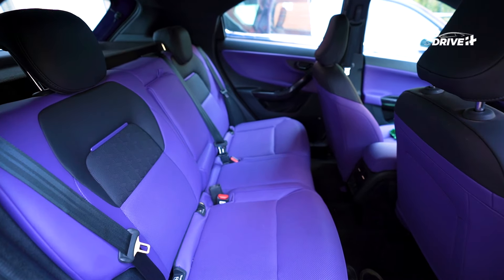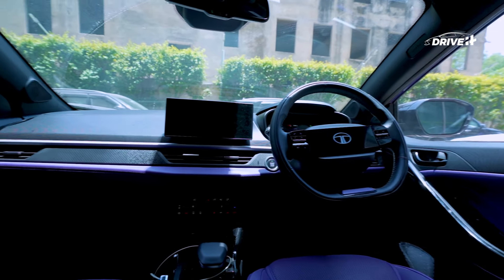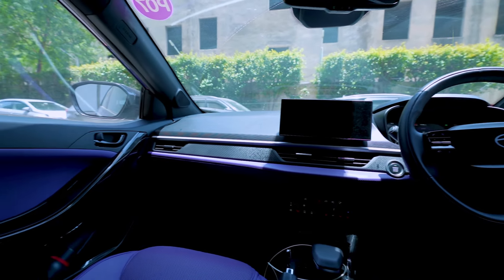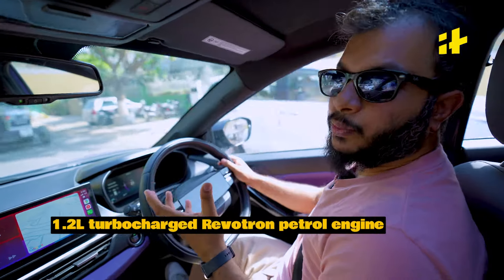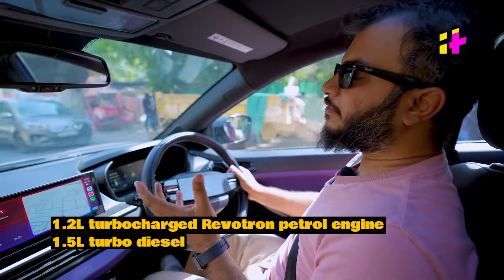The rear seat, while comfortable with an armrest and cup holders, feels a bit dark. Overall, the quality has significantly improved.